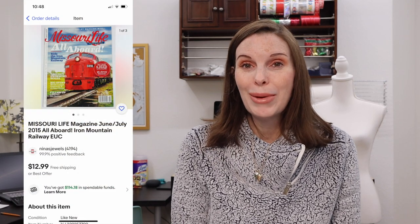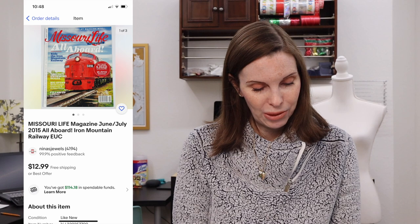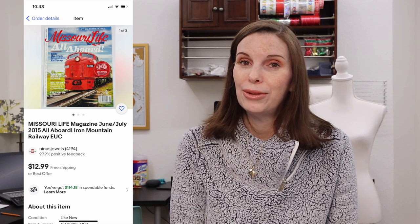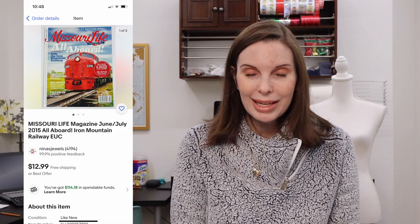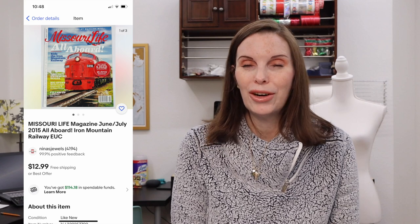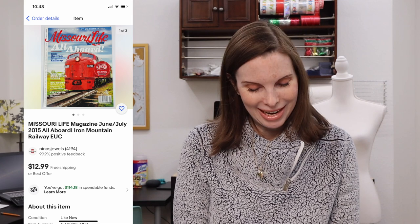Next up was one of the free magazines I sourced on Nextdoor — Missouri Life, the June/July 2015 issue. I had zero cost on it because I got them all for free, and it sold for our full asking price of $12.99.